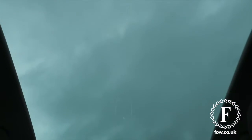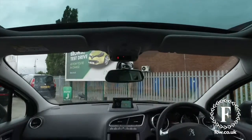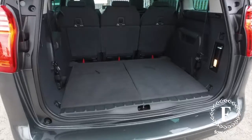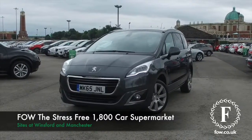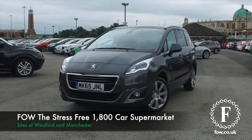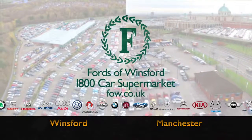So if you'd like to find out a little bit more, give our call centre a call — they can answer any questions you might have, and you can reserve the car for up to 48 hours with no deposit and no obligation. Bring your licence with you, have a test drive, and come and discover this great car for yourself at Fords of Winsford.